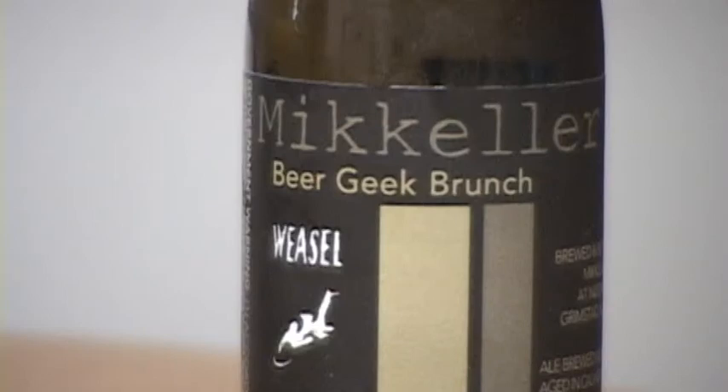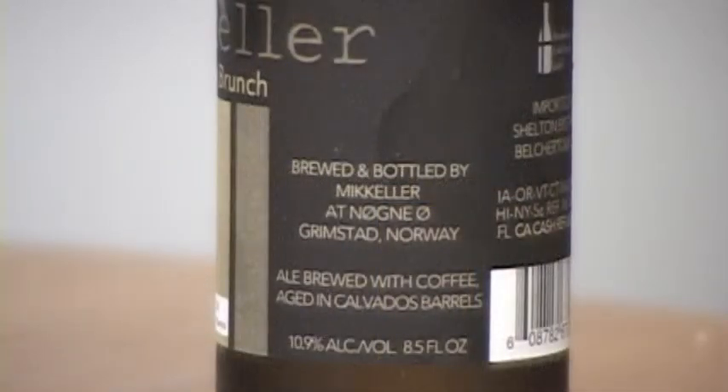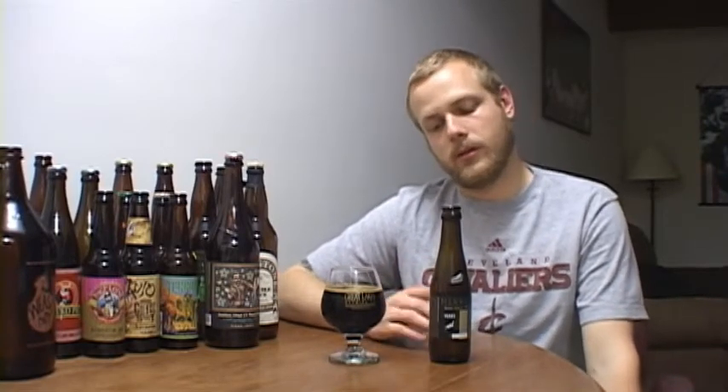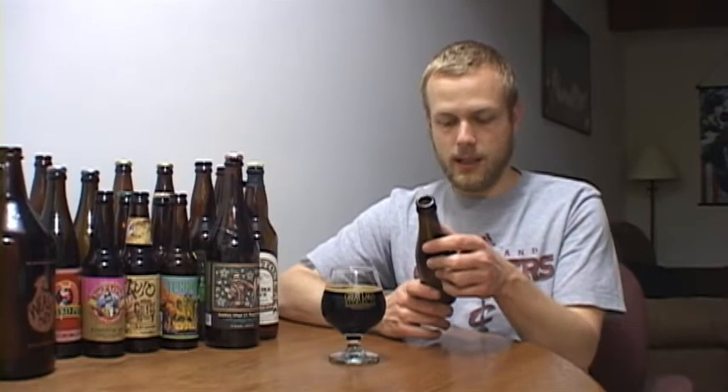This is McKellar Beer Geek Brunch Weasel, which is their Beer Geek Brunch version brewed with coffee and aged in Calvados barrels — which is cognac. So it's aged in cognac barrels. I've never had a beer aged in cognac barrels before; I've had the liquor but never a beer. This one comes in at a hefty 10.9% and it's an 8.5-ounce bottle — a little pricey, but I'm really excited about this one.